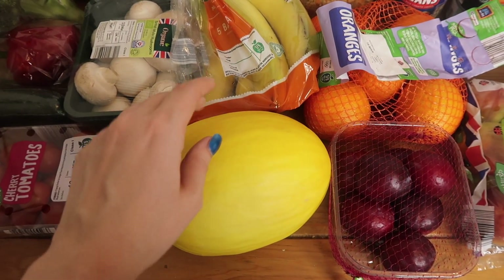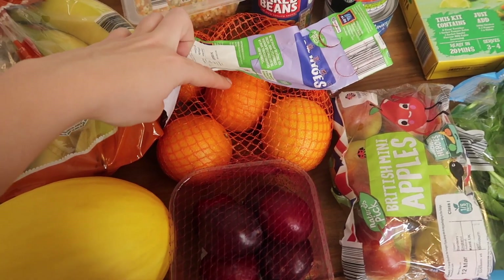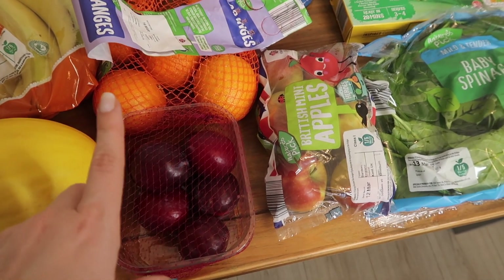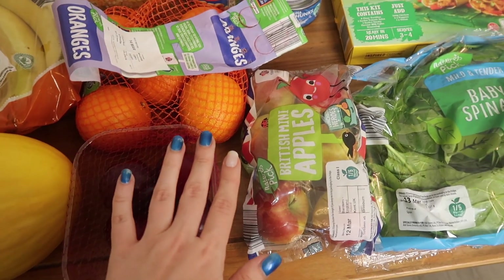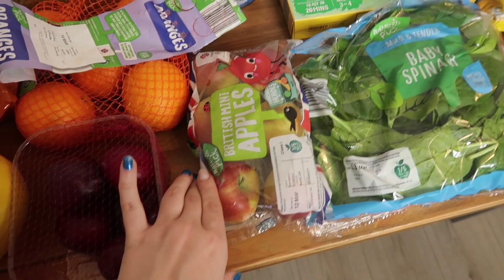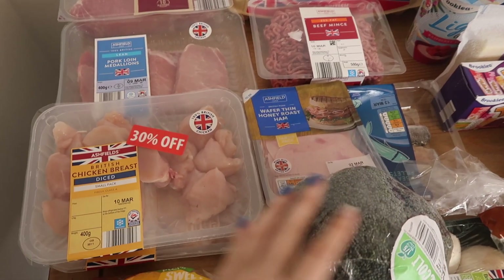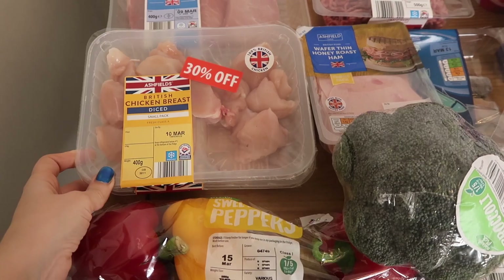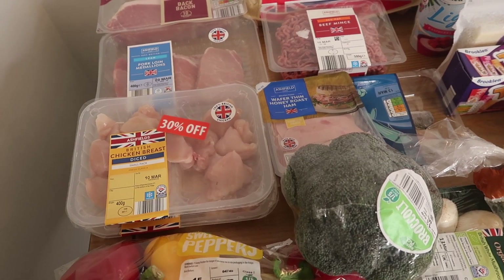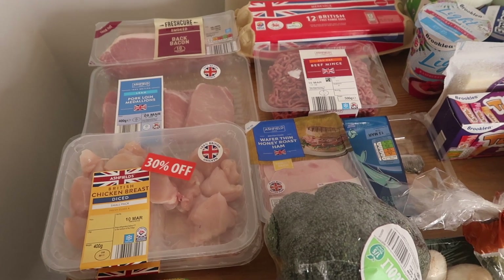We've got bananas, melon — which is the girls' favourite — and also some oranges. Everly every single morning has one of these cut up into slices. Picked up some plums; I don't normally pick up plums but I really want to see if the girls will enjoy these. If not, I absolutely love plums anyway. Then we've just got some apples here and some spinach. I had an absolute bargain with the chicken — these two pieces are exactly the same and are going to go straight in the freezer.